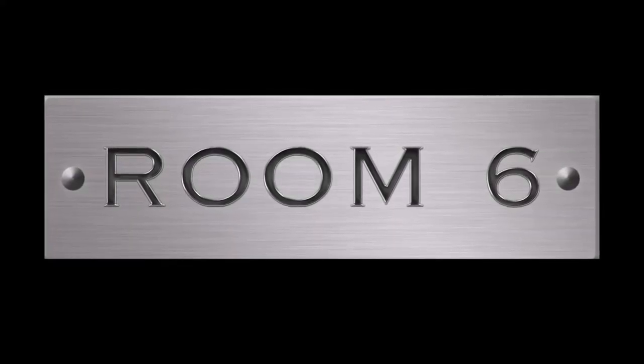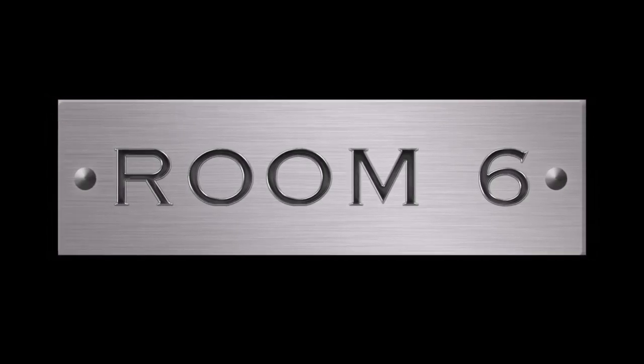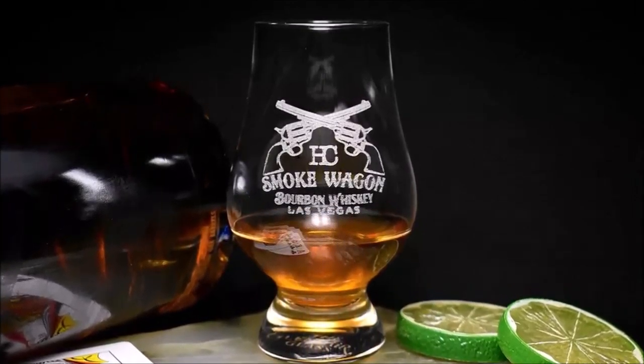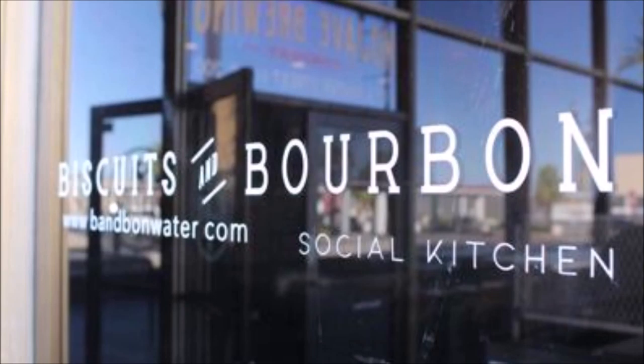Welcome to Room 6, the channel dedicated to the local Las Vegas music scene and the people that make it — and the alcohol that makes it sound all a little bit better.